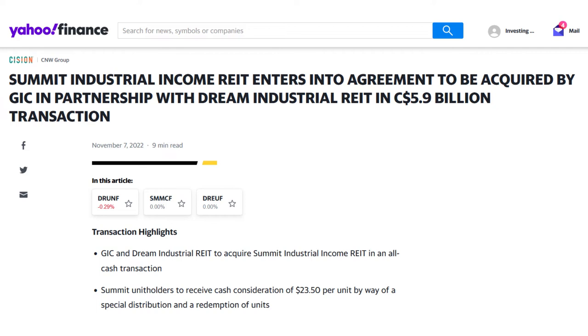As the impact of this transaction on Dream's cash flow is unclear at this point, I analyze this REIT with my current information and will update my valuations again next year after the impact of this acquisition on Dream's balance sheet is more clear.